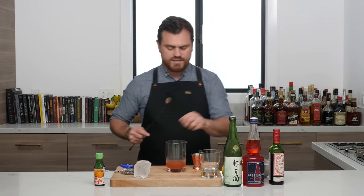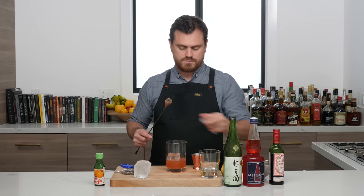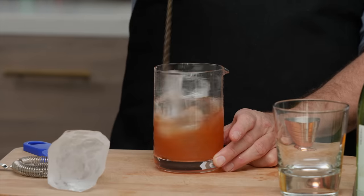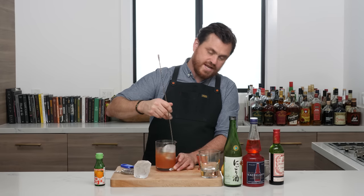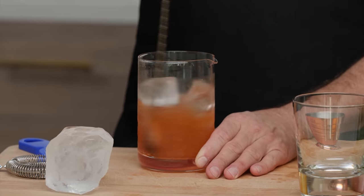Crack our first cube as we do, then get some more ice in there and give it a stir. Very nice color on this cocktail — I'm digging everything about it.